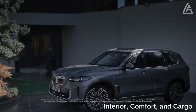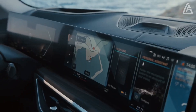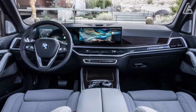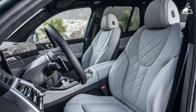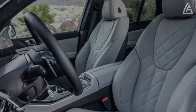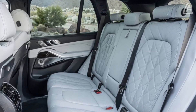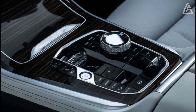Interior space is generous for adults in both the first and second rows, though the X5's optional third row is for children only. When settled inside, occupants are treated to a cabin lined with premium materials, plenty of charging points for devices, and, depending on the options chosen, a host of luxury features.